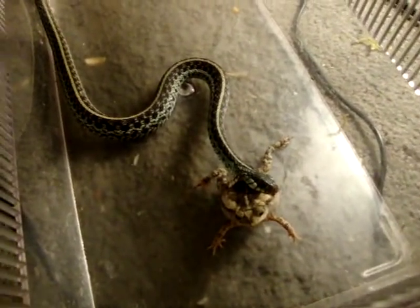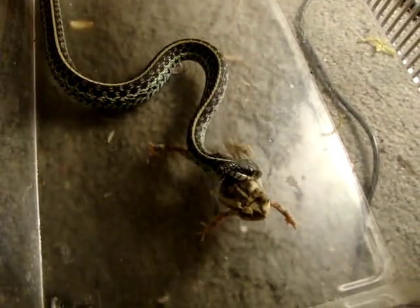All right, here we got a Thamnophis sirtalis sirtalis, feeding on a Bufo americanus. I'll hand this off to Ben, continue recording.